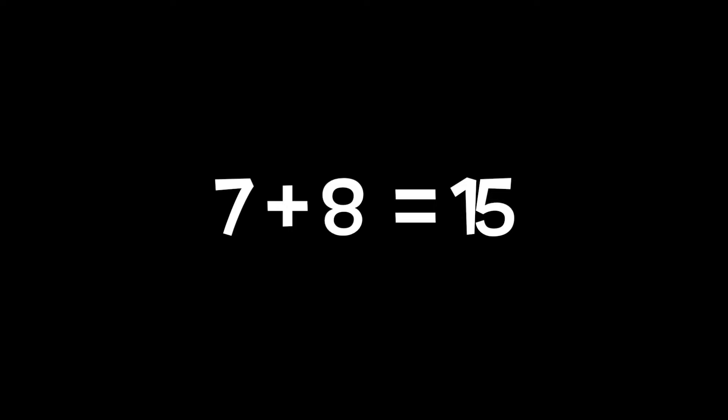Doubles plus one. What's the smallest number in eight plus nine? It's the eight. Double the eight, you get sixteen plus one, you get seventeen. Eight plus nine equals seventeen.